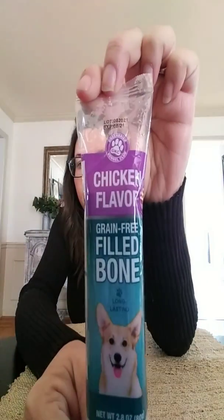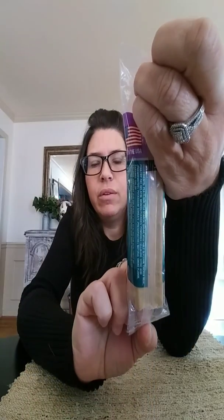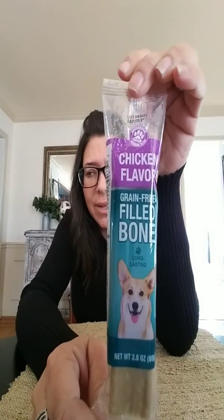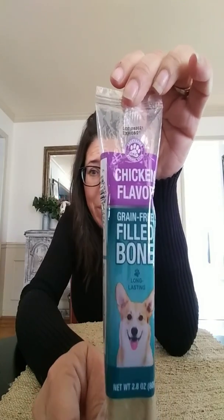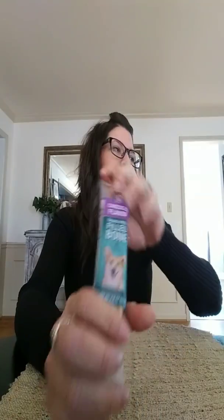I have a Boston Terrier, so I always like to get her treats when I go to Dollar Tree. Every time I go, I buy her bones. I got these grain-free filled bones. She loves them — she eats them in maybe 30 minutes. She's a wild thing, but she was happy to get those.